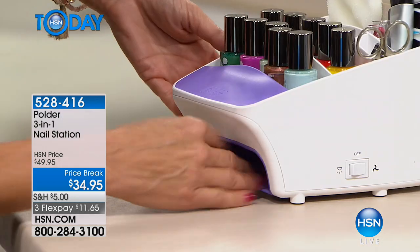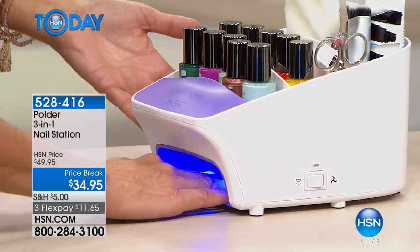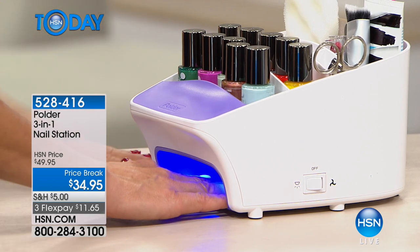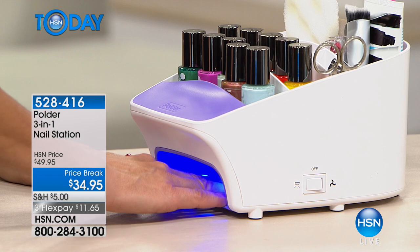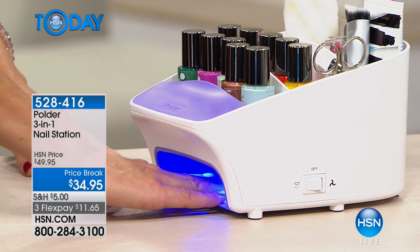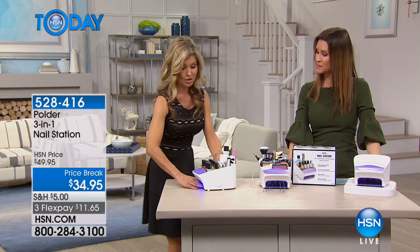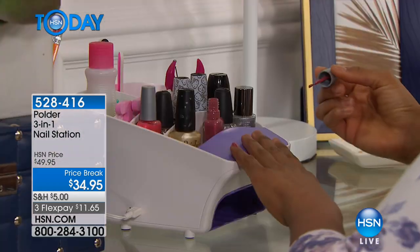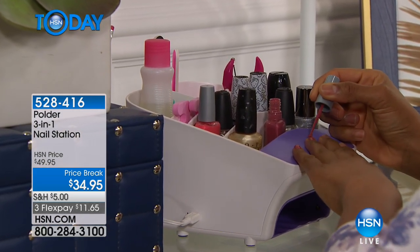It doesn't leave ripples — you click it on and it automatically comes on. Here's the UV light — it's pressure sensitive and it's got little divisions for each finger so you're not squishing your nails together, which prevents sticking. Our model Victoria is on the side with her natural nail right now and she's going to start polishing. By the end of the show we'll show you how great they look, curing in 30 seconds.